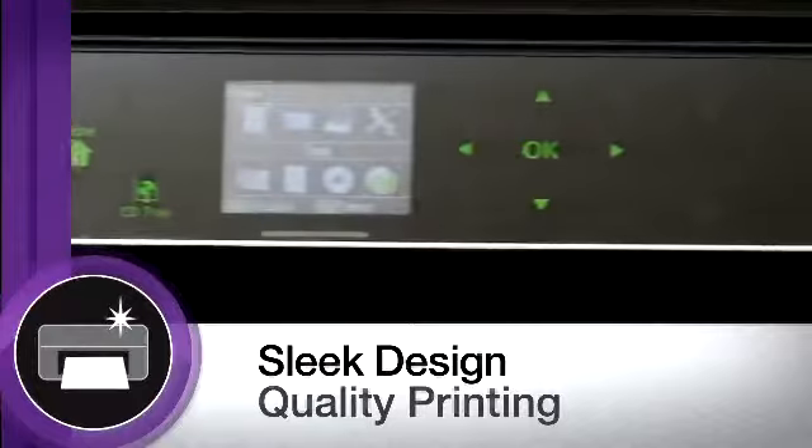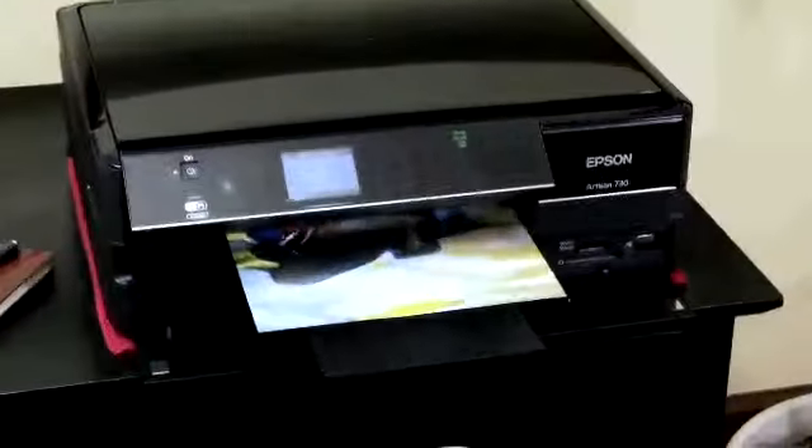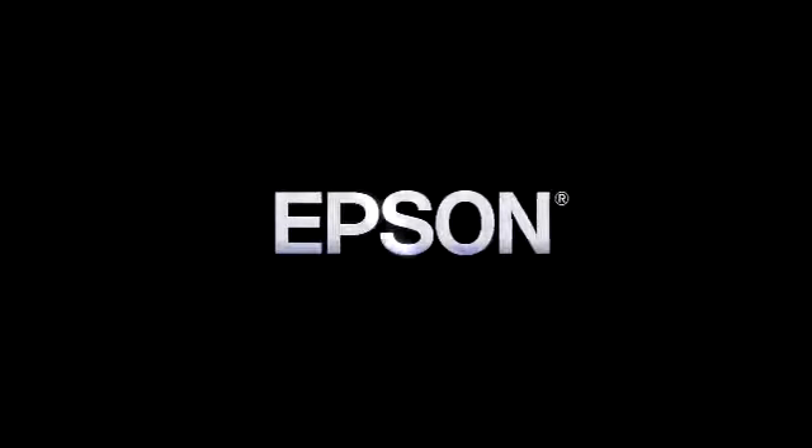With technology designed for creativity, the all-in-one Artisan 730 delivers your best creative impression. Epson. Built to perform.